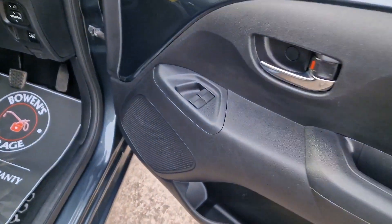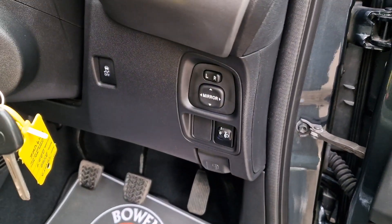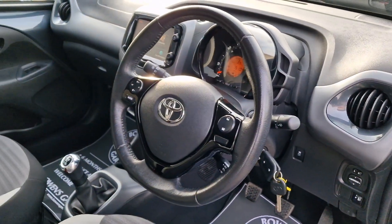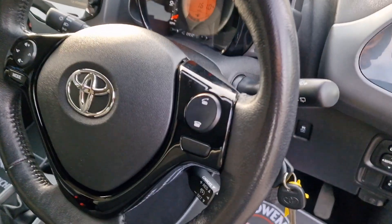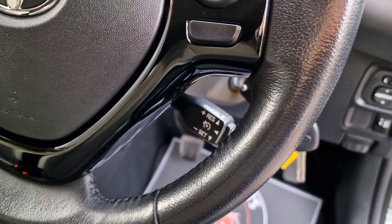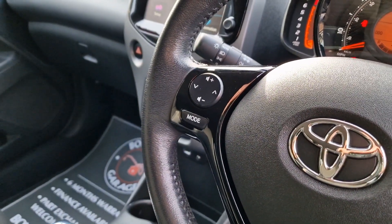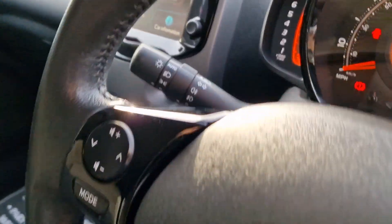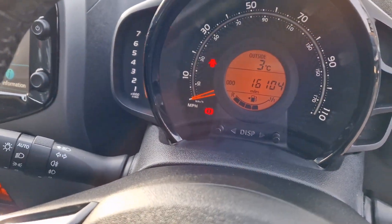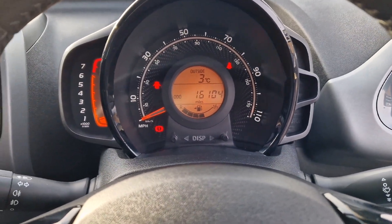Remote central locking of course, and it's supplied with two keys. Electric front windows, electronically adjustable door mirrors. The steering wheel's in good shape — you've got controls for your Bluetooth, cruise control, speed limiter, and your radio. We've got automatic lights. There's your mileage: 16,104. And over half a tank of fuel as well.